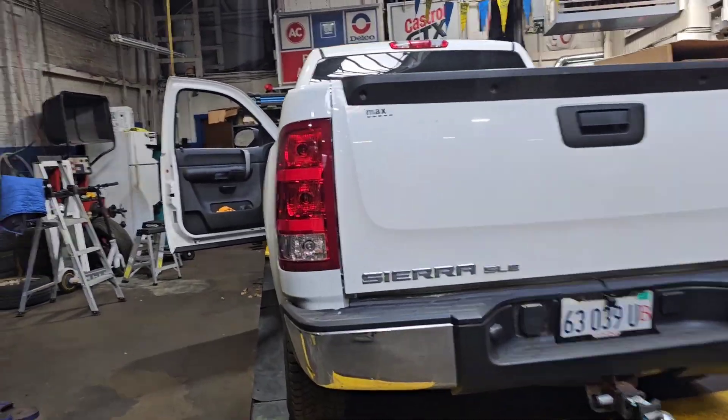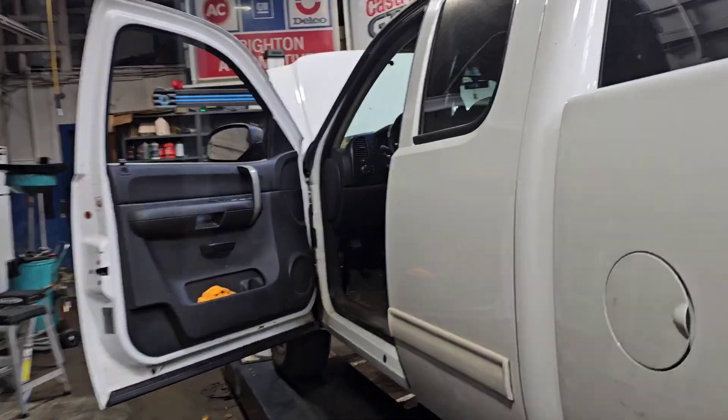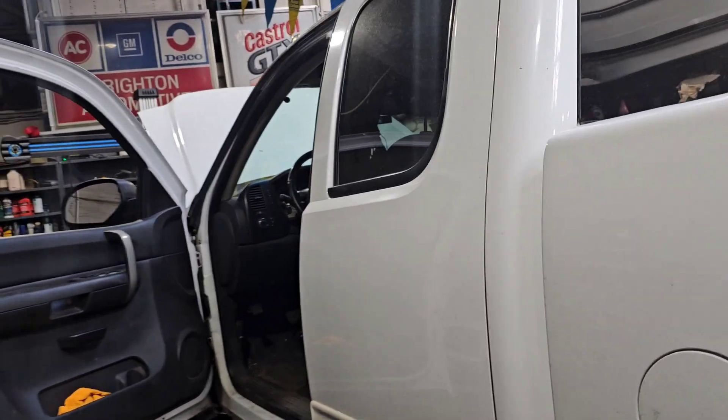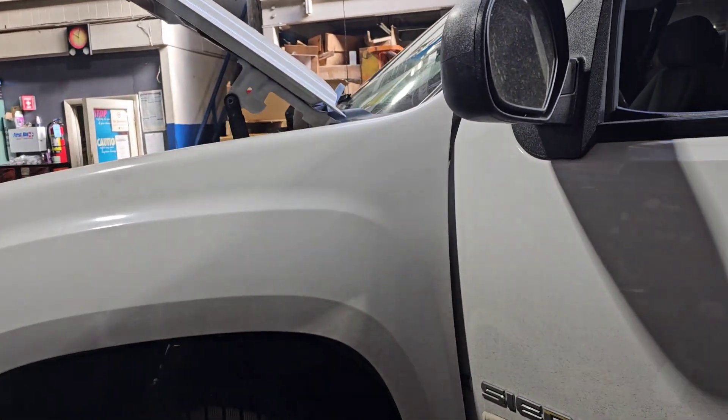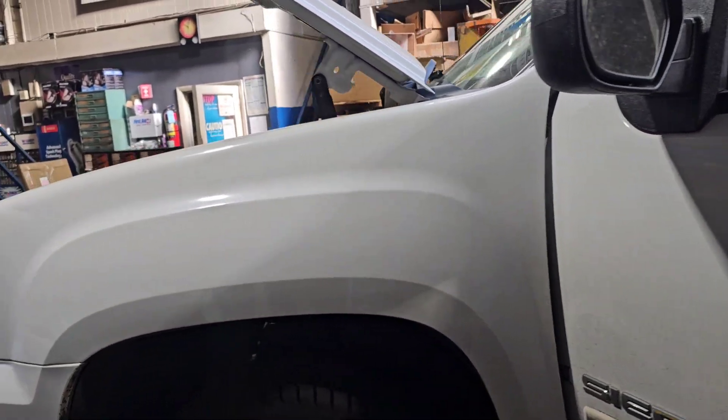If you guys remember, we dumped like six different kinds of oil in this truck. We need to get in here, get some of this oil out, and then we're going to do an oil change using Royal Purple HPS.